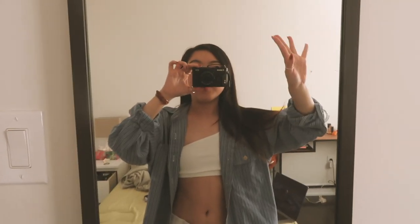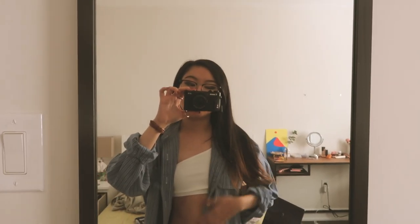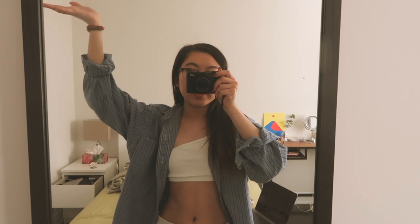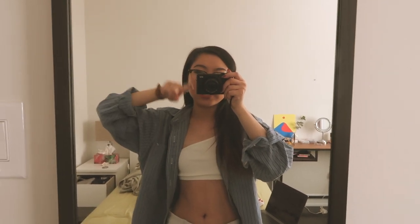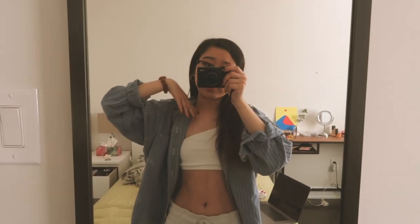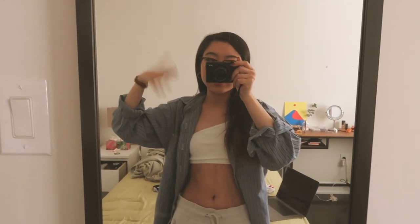I changed my entire outfit for this post. I'm wearing this old dress shirt and my white crop top from Urban, which I'm obsessed with — I've been wearing it all the time. This is a look for the Instagram post. By the time this video goes up, the post will most likely already be up on my Instagram, so if you don't follow my Instagram already, go check it out — I'll link it down below.